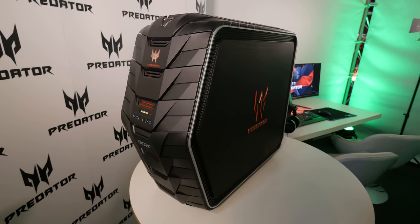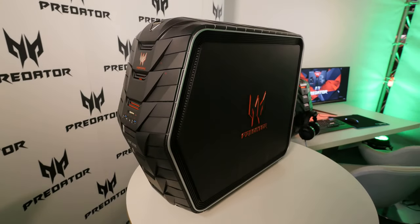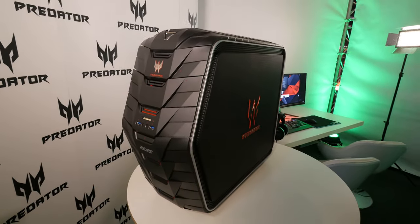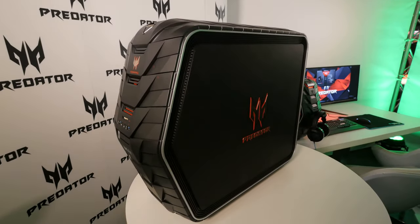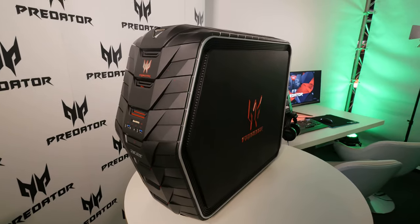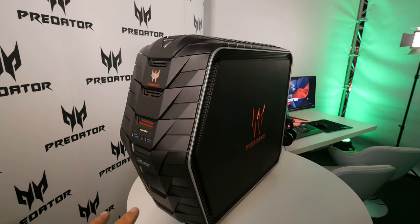Welcome from Gamescom 2015 where we have another Acer Predator desktop PC — not only as a mock-up but as a fully working PC — coming out in Q3 with the latest Intel and Nvidia hardware that you can choose from, so you know what you will get inside.